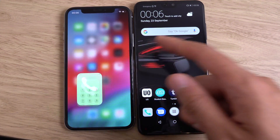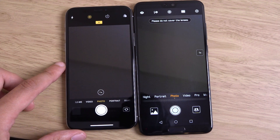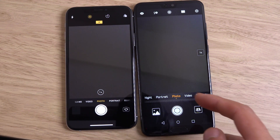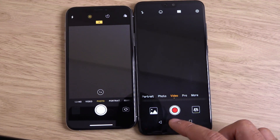Huawei has come a long way when it comes to the software, which used to be absolutely awful. But you can see from the camera app the amount of effort that Huawei puts in. It does look a little bit iPhone-like, but the amount of modes you get in here is absolutely insane.